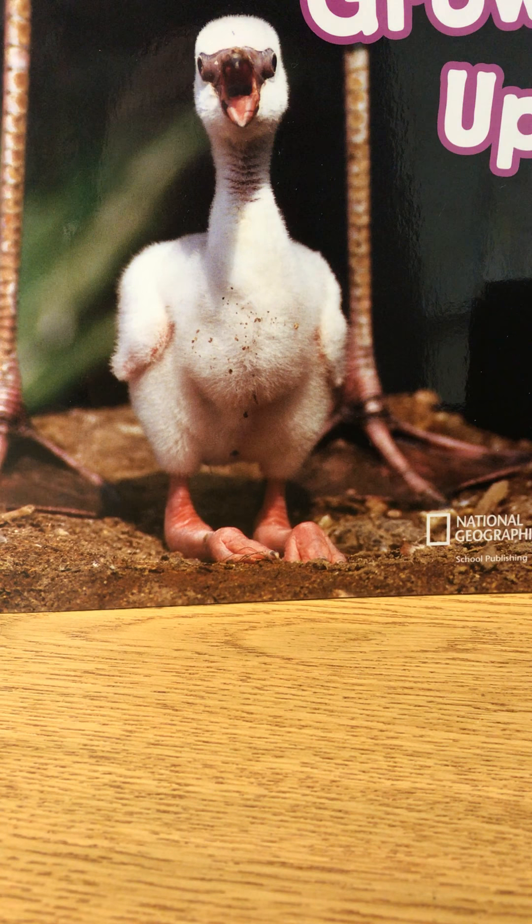Say and clap: waddled. Waddled. Count the syllables. Waddled. How many? Two. Put them together. Waddled. Well, this duck can waddle. And here is a video of ducks waddling.